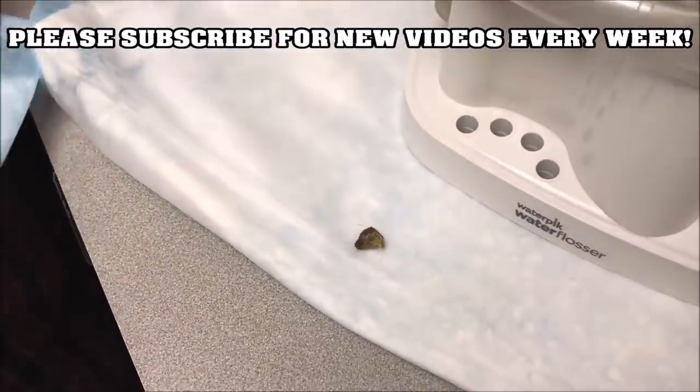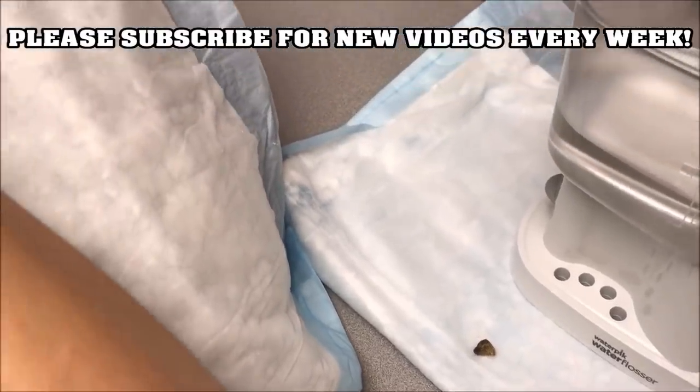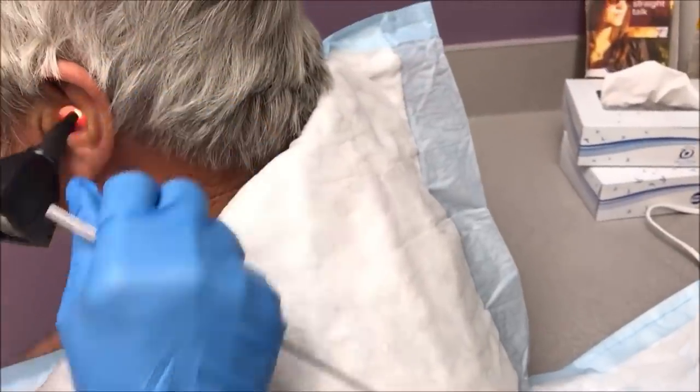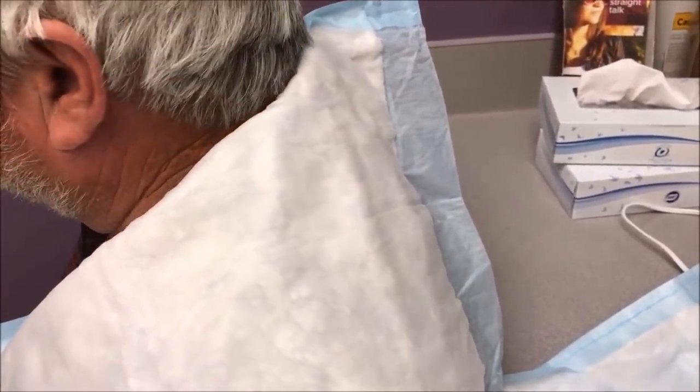What else is in there? Can you hear me well now? Yeah. You can hear it, can't you? Quite a difference. That's amazing. I can almost see through to the other side. I didn't even know that side was plugged up that much, yeah.